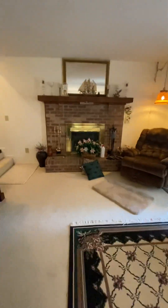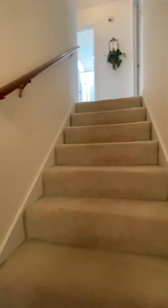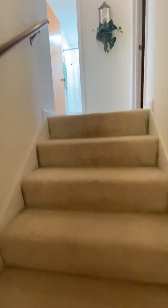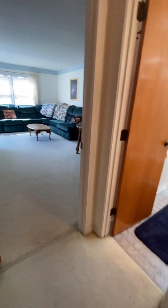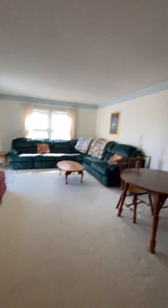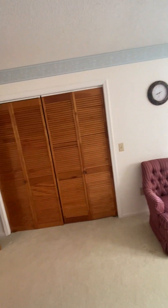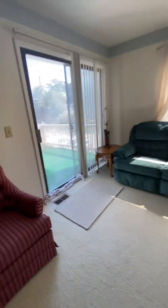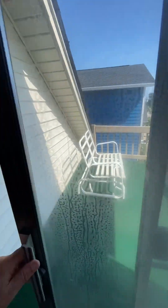That's the first floor. Upstairs, we have a bedroom, bath, and a very large room currently set up as a bonus room. It comes with a full-size closet, so it could certainly be used as a large bedroom as well. This bedroom at the front of the house has a small balcony.